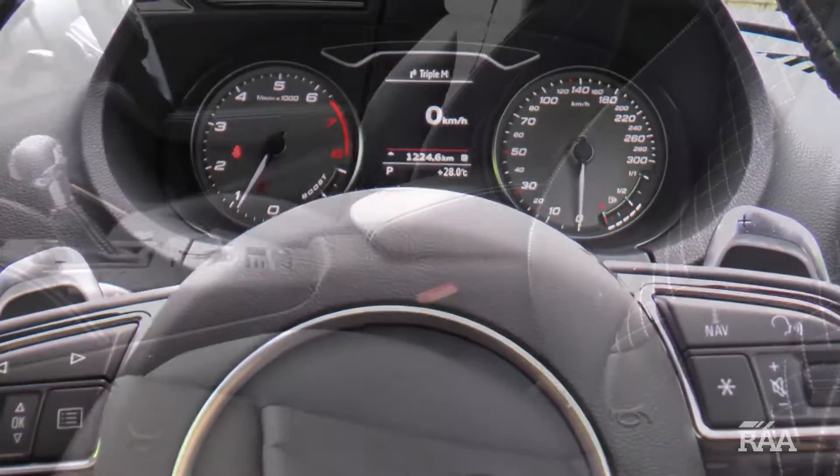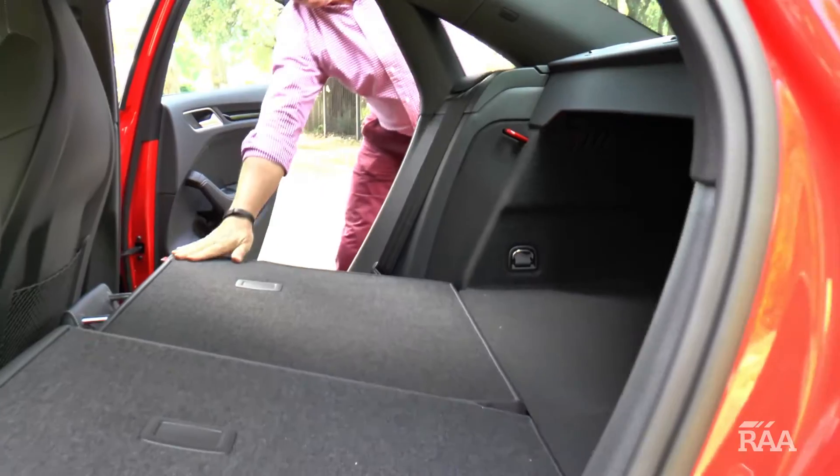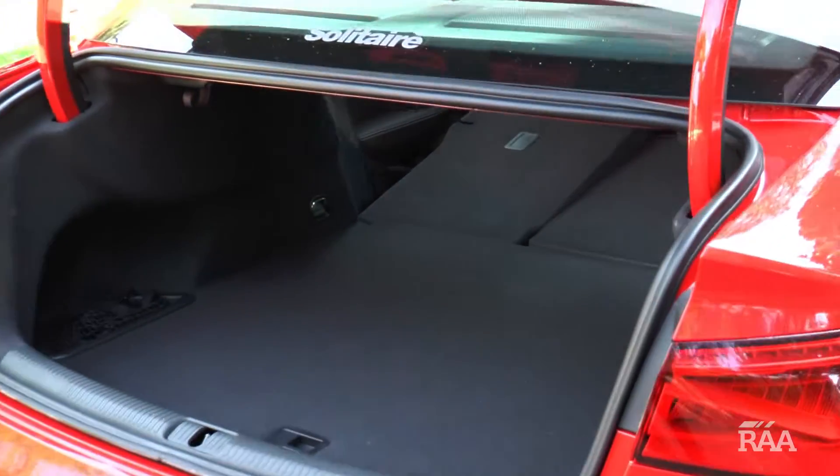Inside, the S3 delivers on practicality with four doors and functional boot space, especially when the rear seats are folded down. The convenience of this space makes the S3 very liveable.